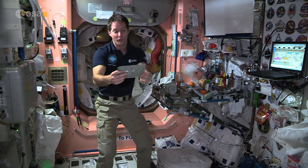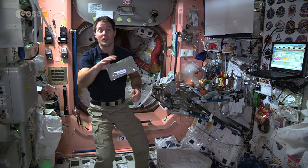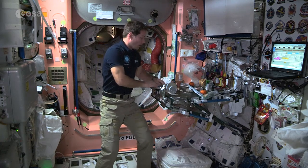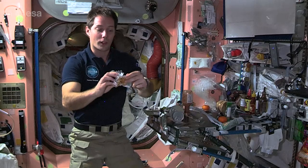The food comes in different packaging — you get these thermal stabilized pouches that we just heat up. Here I have, for example, chicken with peanut sauce, which is going to be tonight's dinner for me, so I'm happy about it. The side will be teriyaki vegetables.